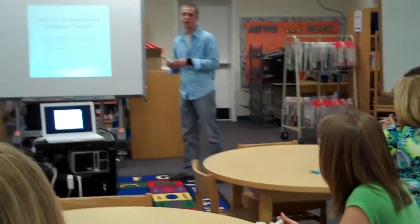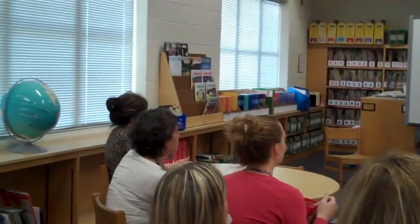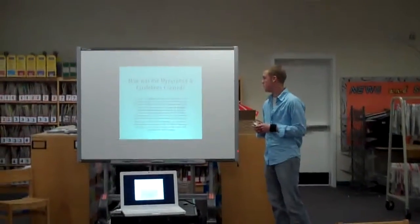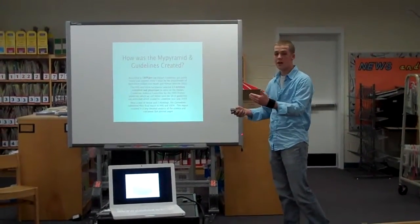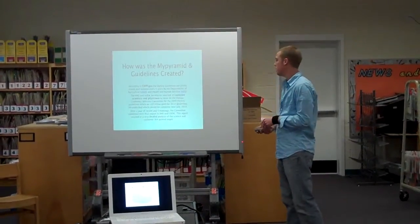it was created by the United States Department of Agriculture and Human and Health Services. They chose 13 scientists and physicians for this task. It took them a year, five meetings, and they came up with a 364-page analysis. It's created every five years. The next one for 2010 is supposed to come out in July.